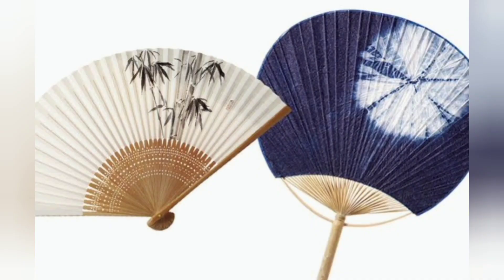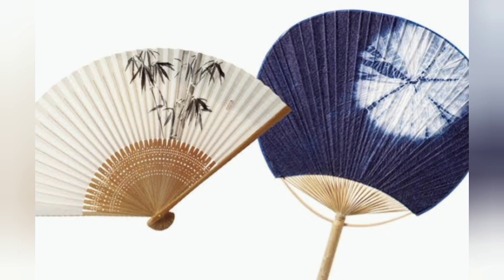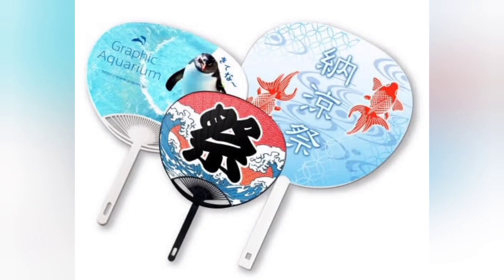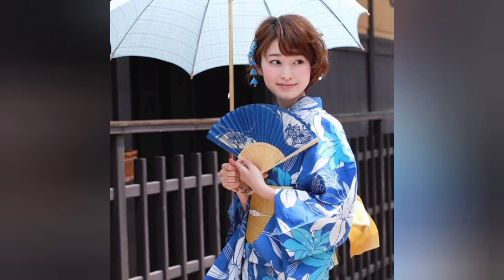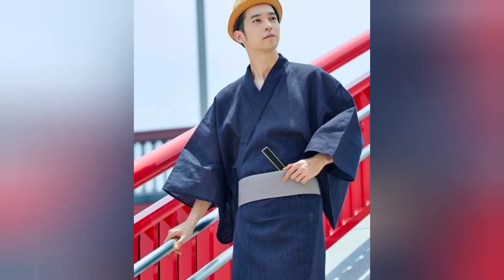Number 2: Sensu and Uchiwa. Paper fans, also known as Japanese fans, come in two main types: foldable and unfoldable. The foldable type is called sensu, while the unfoldable type is called uchiwa. Both of these fan types have been loved by people for a long time and continue to be popular today. Sensu fans are small and easy to carry, and they look elegant when paired with kimonos and yukatas.